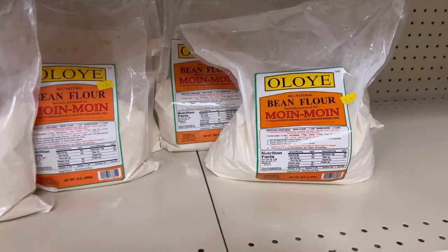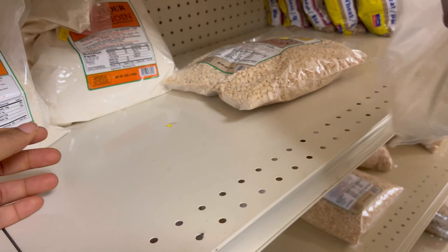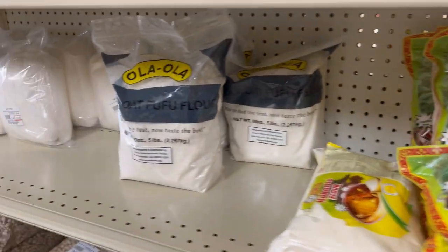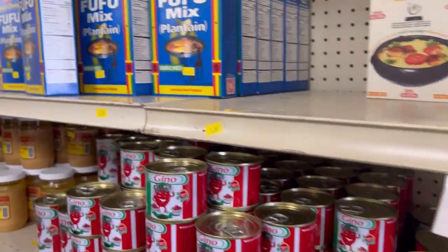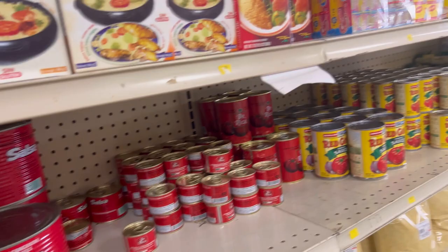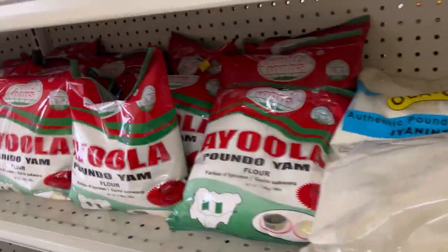I also found moi moi flour, and I bought already peeled beans — the kind you don't have to soak to remove the covering, because that has already been done and packaged. All you have to do is blend the beans and go straight to making your moi moi. I bought both the flour and the peeled beans because I wasn't sure which one I preferred and wanted to see which one tastes better.